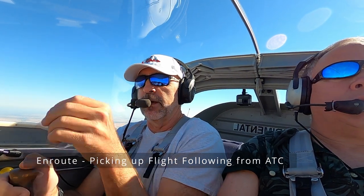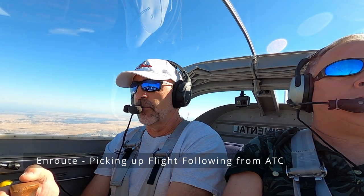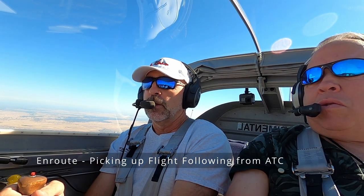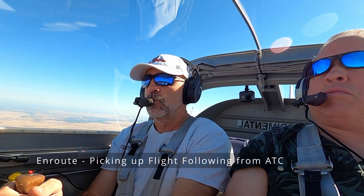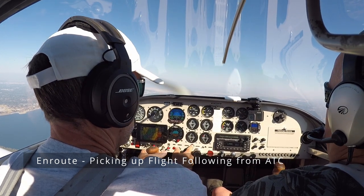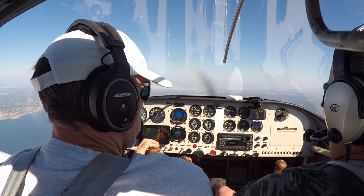RV-6 would like flight following to Willows, just departed Cameron Park, currently over Folsom Lake at 4,500. RV-907 Delta Juliet, block 4,502. Readback: 4,502, 97 Delta Juliet.